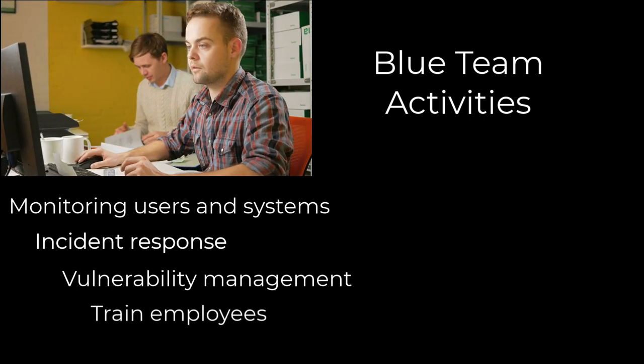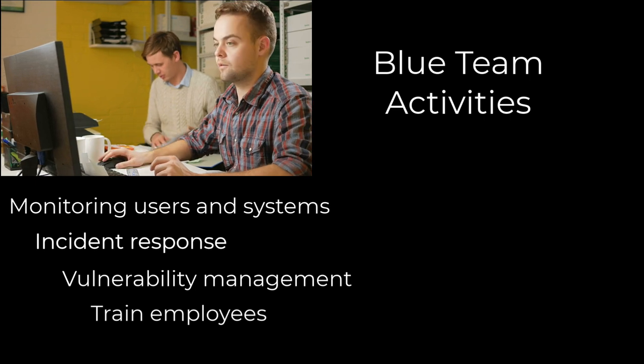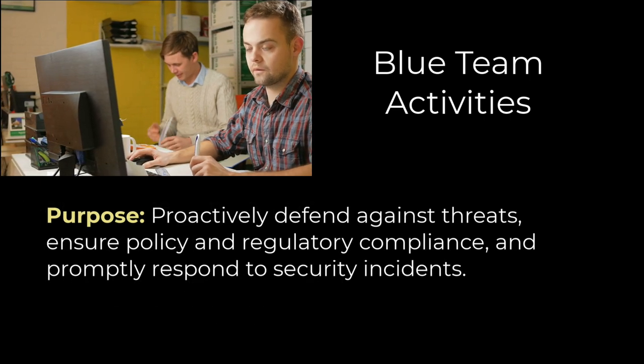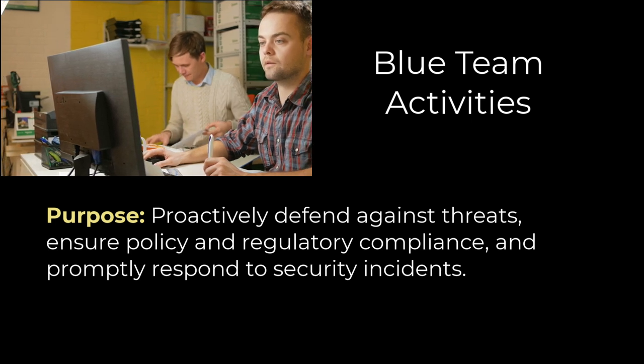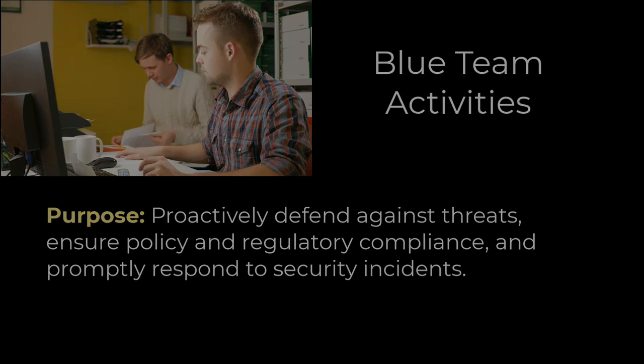Blue teams also focus on educating personnel about potential security risks, best practices, and how to identify and report suspicious activities. The primary purpose of blue teams is to proactively defend against threats, ensure compliance with security policies and regulations, and promptly respond to security incidents.